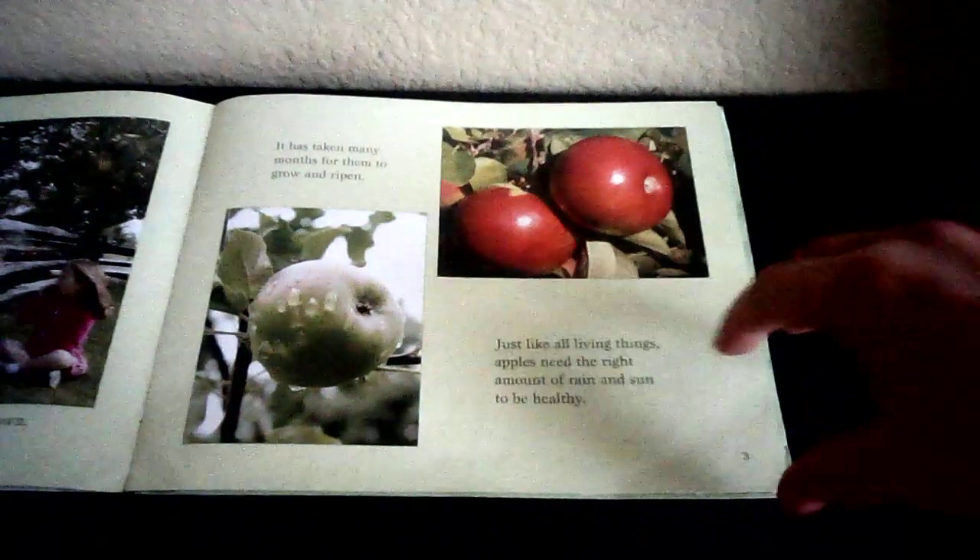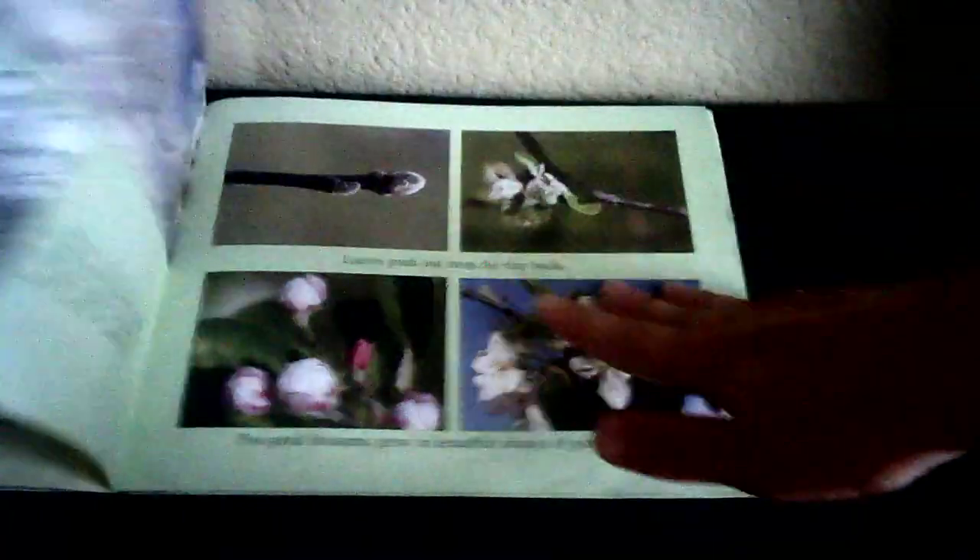It has taken many months for them to grow and ripen. Just like all living things, apples need the right amount of rain and sun to be healthy. The life of an apple tree begins in the spring. During the winter months, the tree doesn't grow or change. This stage is called dormancy — that just means that the tree is sleeping.